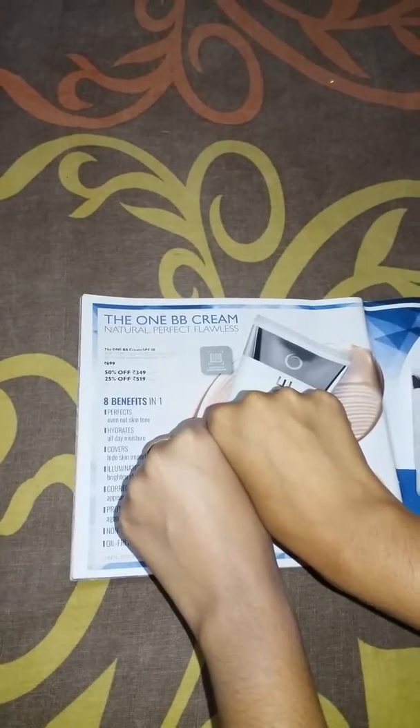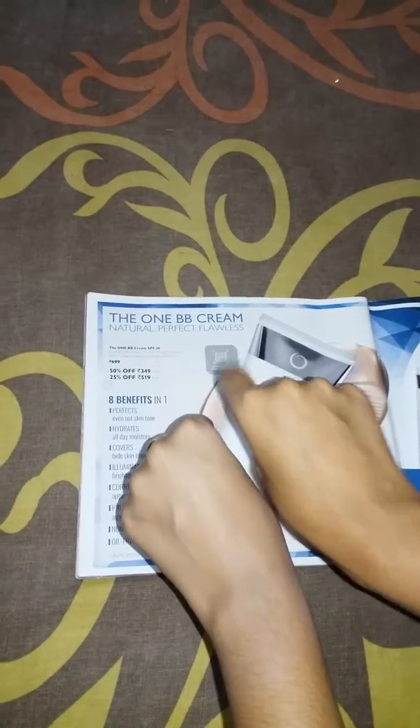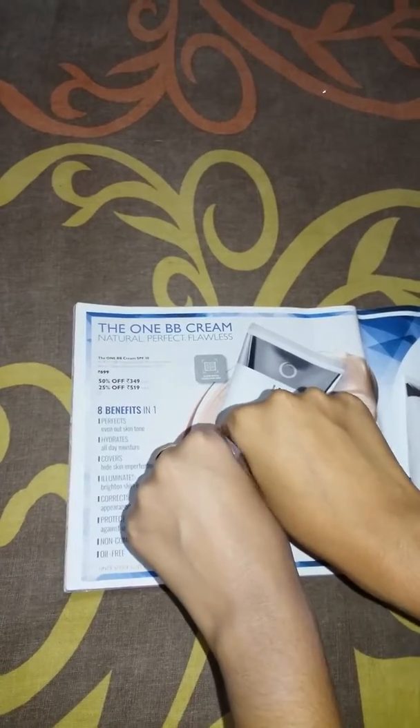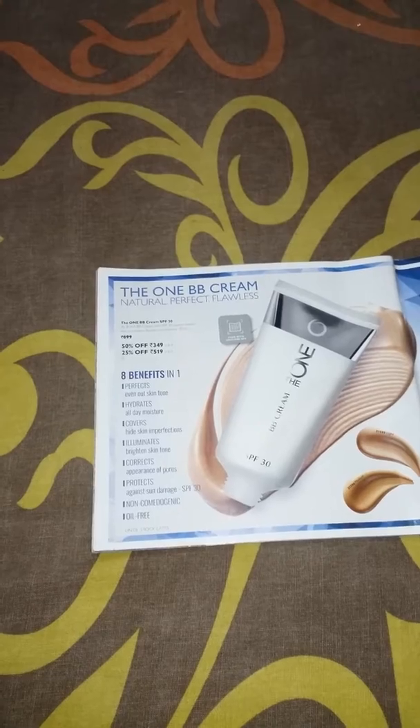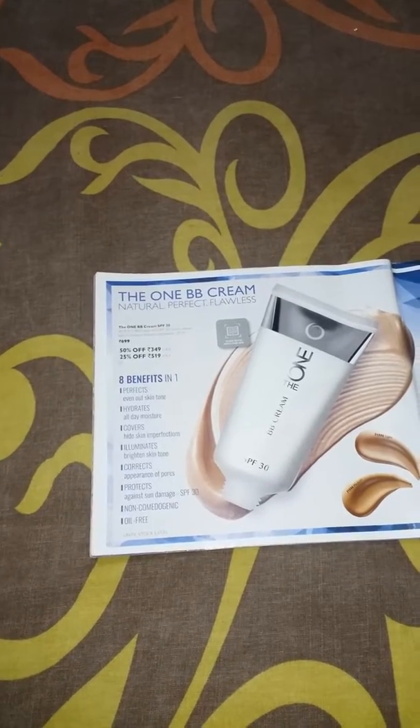Here you can see the difference — I think you can see the difference on the skin. I will prefer you to buy this product for sure, and it is one of the best BB creams I have ever seen.